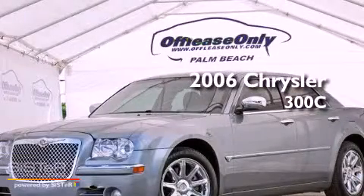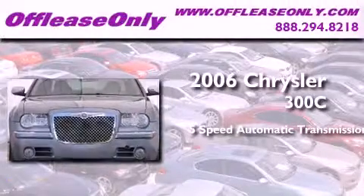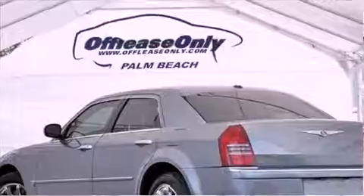This is a 2006 Chrysler 300C. This four-door sedan has a five-speed automatic transmission, a 5.7-liter V8, and having just come off lease, this Chrysler is in like-new condition.